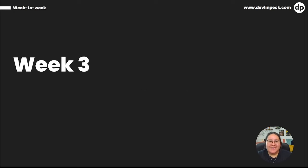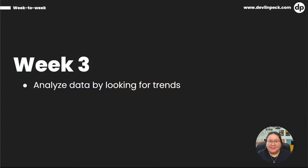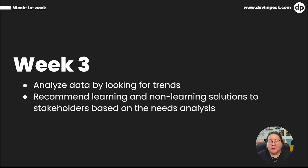Now we're ready for week three. Some of the needs assessment data from project one comes back, so Jesse starts looking for trends and analyzing it — still not ready to develop anything, still doing the needs analysis. Then, with a solid understanding of the business goals, stakeholder desires, and what the data shows, Jesse attends a meeting with stakeholders to recommend both learning and non-learning solutions based on the needs analysis. Digging through the data and coming up with solutions takes quite a bit of time, wrapping up week three.